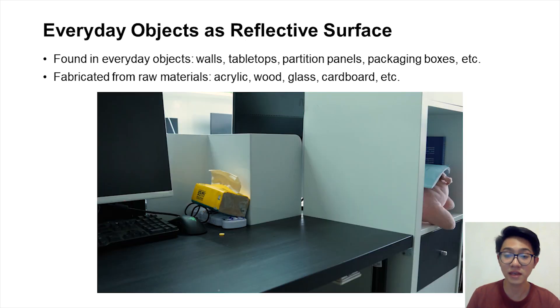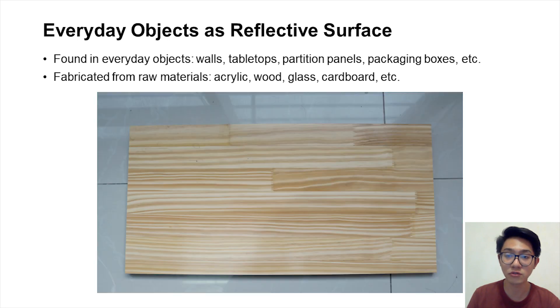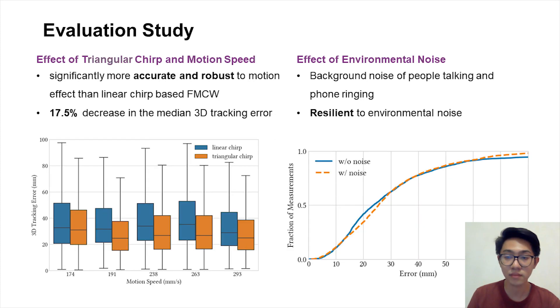Reflective surfaces can be found in everyday objects such as walls, tabletops, partition panels, and packaging boxes, as well as fabricated from raw materials such as acrylic, wood, glass, and cardboard. We conducted an extensive evaluation study to investigate the effect of both internal and external factors. Different reflective surface materials and placements show no significant difference in the 3D tracking error, proving that ReflectTrack is a general tracking scheme. It is important to select an appropriate surface-to-microphone distance; our evaluation shows that 3D tracking error remains low between 14 cm and 24 cm. Comparison with traditional FMCW shows that triangular chirp-based FMCW is significantly more accurate and robust to motion effect, with a 17.5% decrease in the median 3D tracking error.